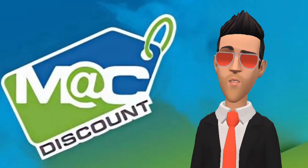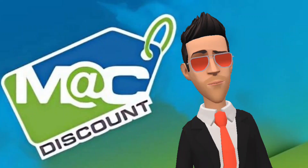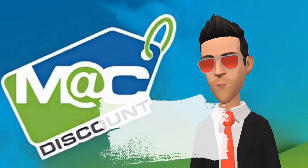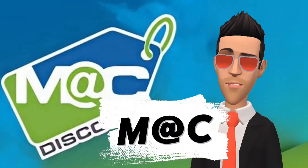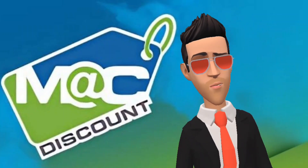Some people call it MacBid, others refer to it as MacDiscount. In truth, the correct way to pronounce the name is M@C, which stands for Merchandise at Cost. For the sake of simplification, in this video I will refer to it as MacBid.